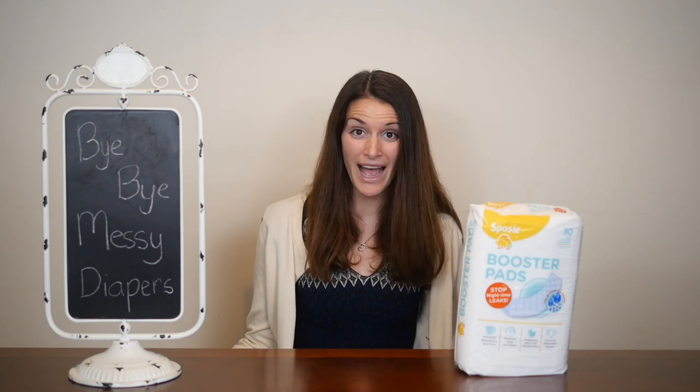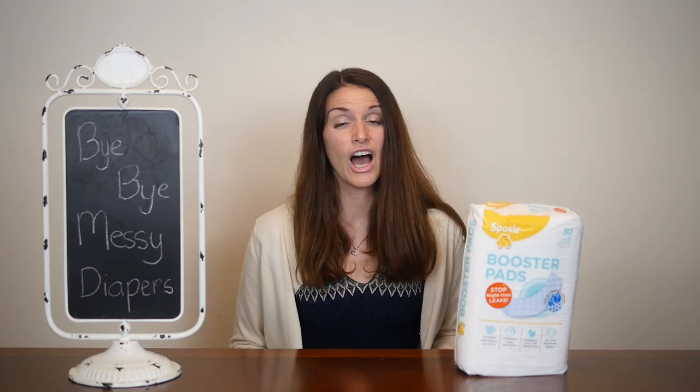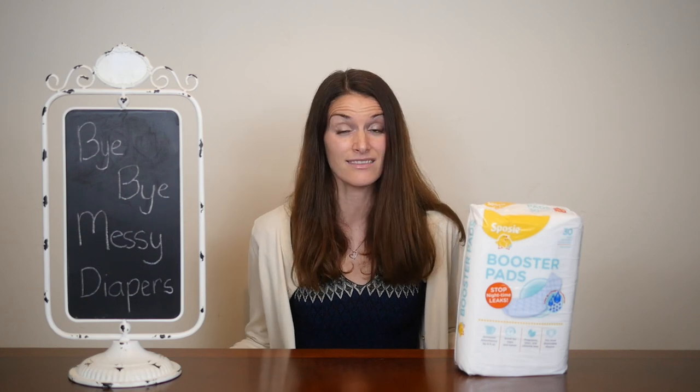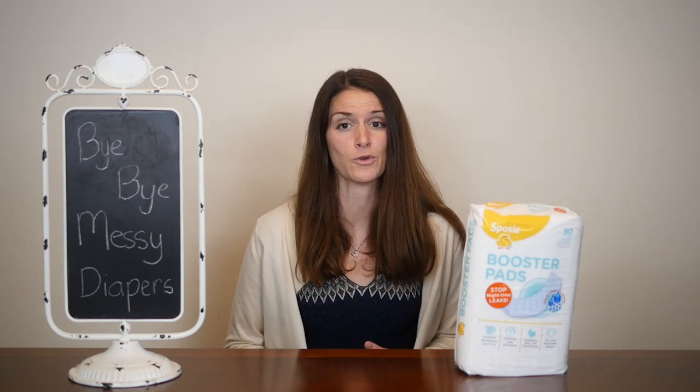These are available at Walmart, Target, and Amazon. What's so great about these diaper pads? I wish I had had them when my kids were babies — unfortunately I didn't and we had a lot of messes to clean up. They're a great solution for heavy wetters and for traveling. They can double the capacity with up to 8 ounces of more absorbency.